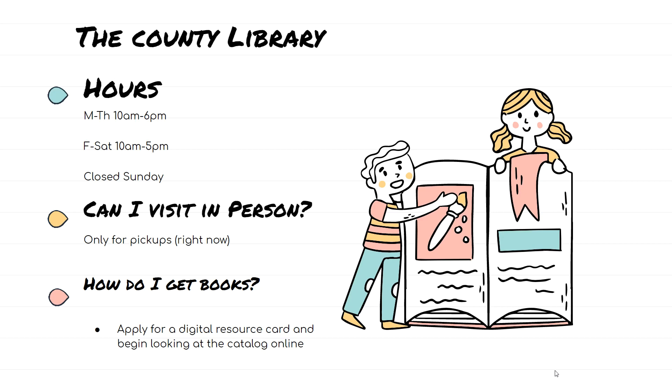With COVID restrictions right now, the County Library is only open for pickup. You would have to order your book online and go to the County Library to pick it up. Con eso de COVID, ahorita la librería del Condado está cerrada, pero pueden elegir los libros en el internet y pueden recoger los libros en persona. We're going to show you how to apply for an online digital resource card. Les vamos a enseñar cómo aplicar para una tarjeta de la librería del Condado.